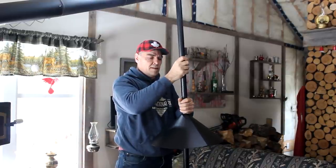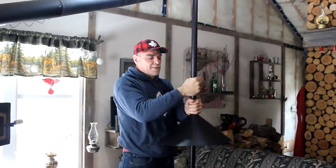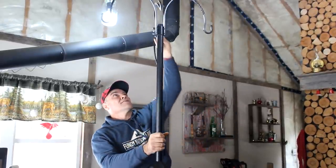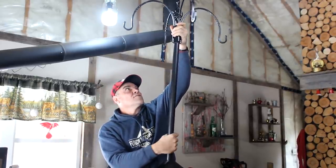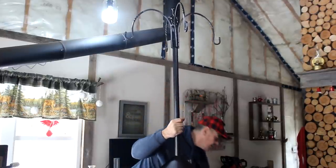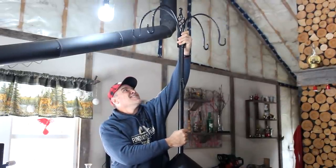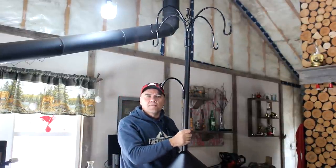That's all it took — somebody at the factory screwed that in the wrong end. So now we need to put this big piece up on top. It's quite a large feeder station. And that goes right on there. Look at the size of that — she's a big one. There's a nice little hook here too. I bought a little wind chime we might hang on here.